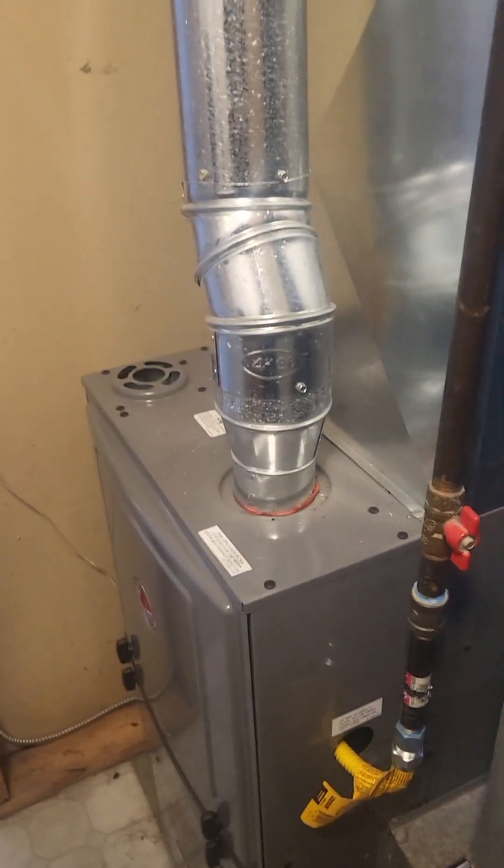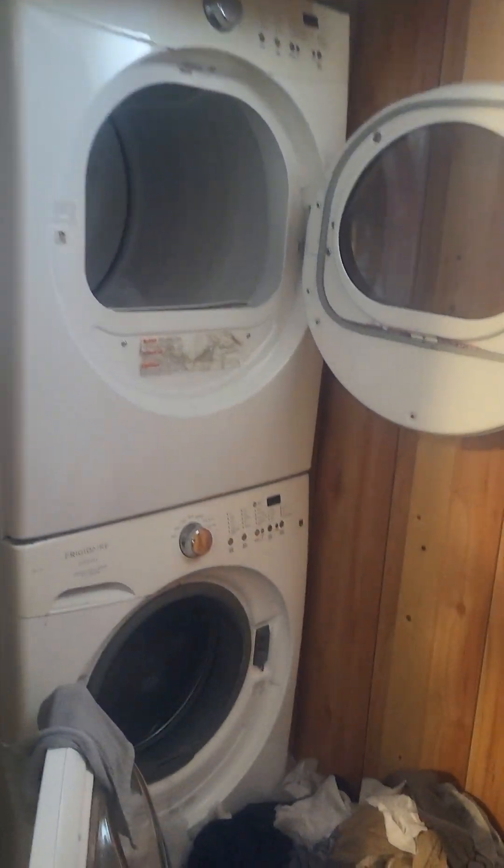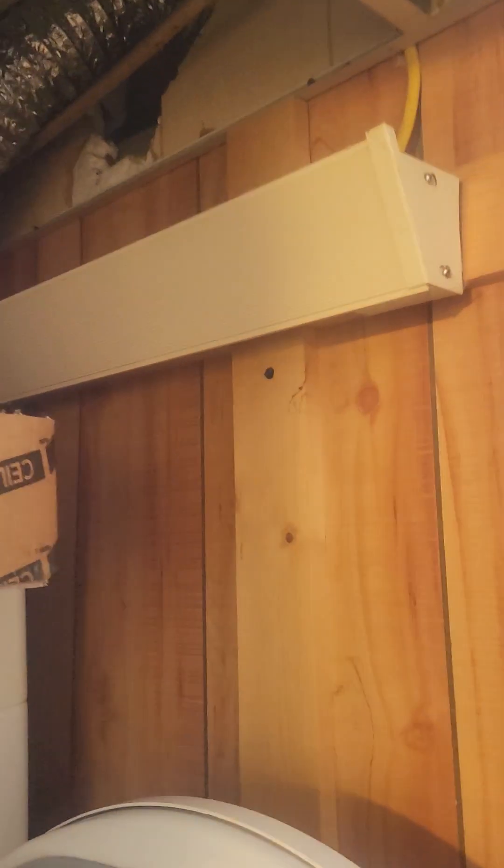It's a newer furnace — I'm not sure exactly how new. Coming across here, there's updated electrical. There's no need for a window here so I would exit that. There is heating in here.